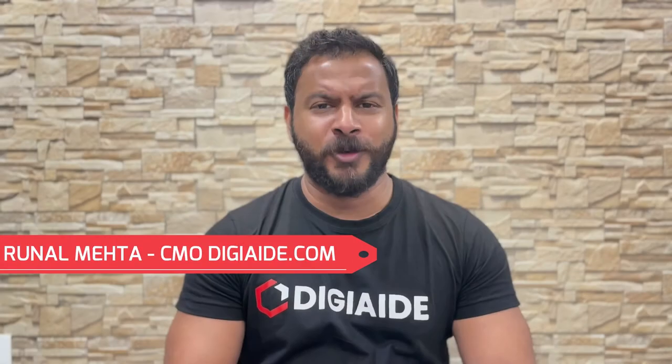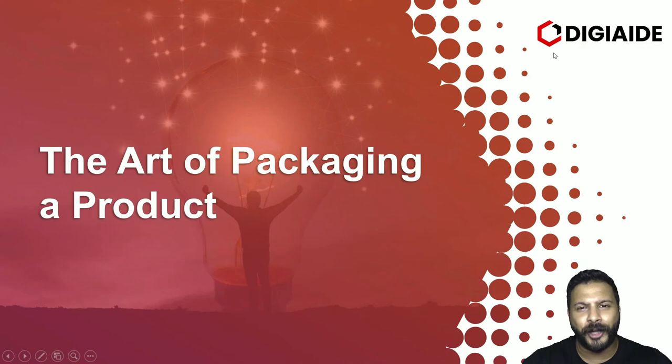Hello everyone, I'm Nal Mehta and welcome back to our channel TGA.com. We are your digital aid and we provide free courses on the subjects of business and marketing. Let's start with the art of packaging a product.